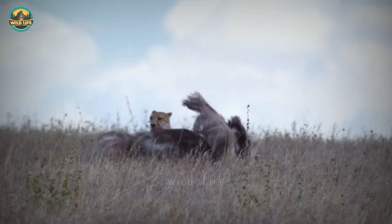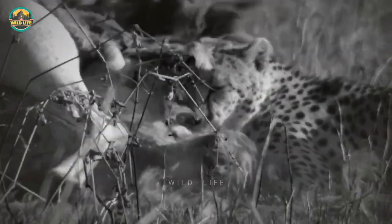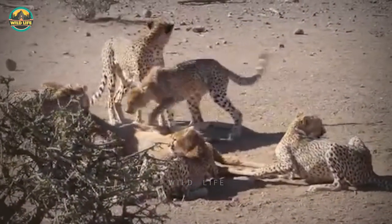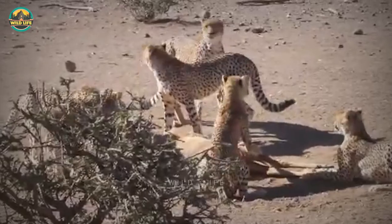Number 11: It looks like cheetahs enjoy hunting ostriches, even though the big birds can run fast and have deadly kicks. There's apparently a lot of tender meat under all those feathers.